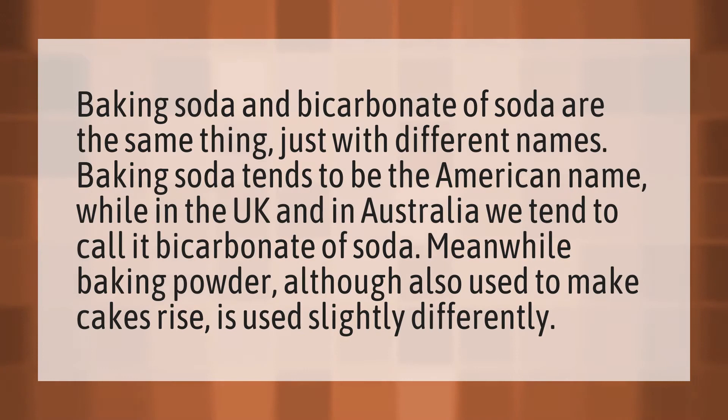Baking soda and bicarbonate of soda are the same thing, just with different names. Baking soda tends to be the American name, while in the UK and in Australia we tend to call it bicarbonate of soda. Meanwhile, baking powder, although also used to make cakes rise, is used slightly differently.